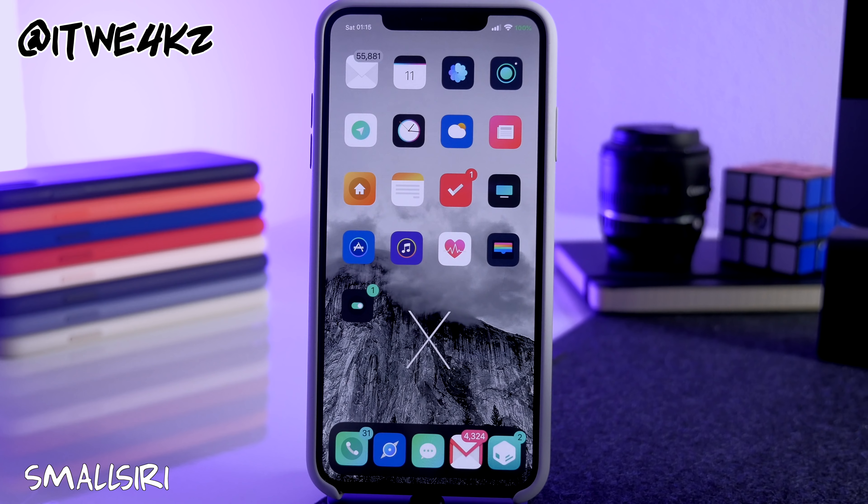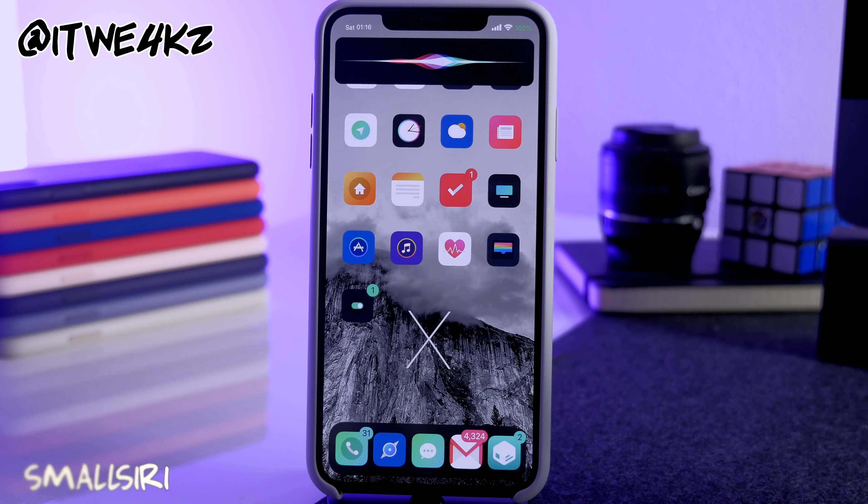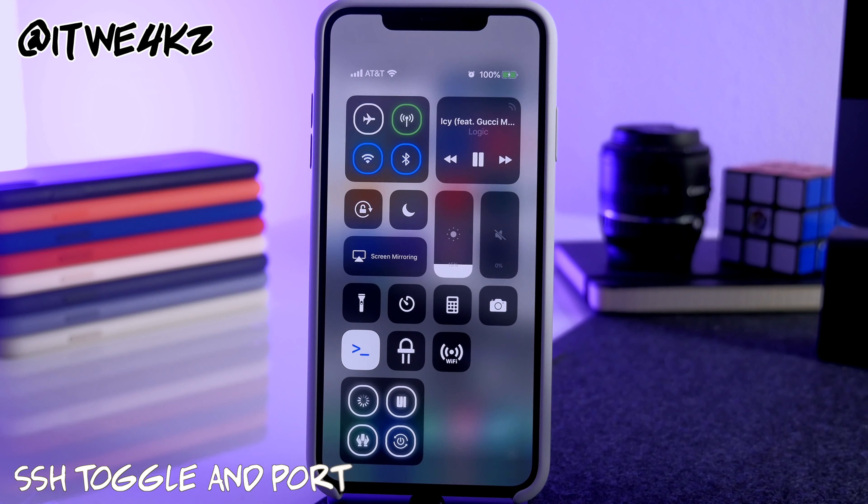Next is Small Siri, a UI tweak that prevents Siri from taking up the entire screen. When you say 'Hey Siri,' a small banner pops up at the top of the screen — small, clean, and it doesn't interrupt your whole display.